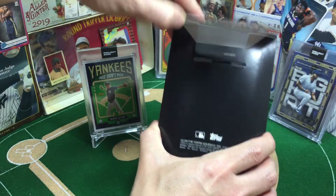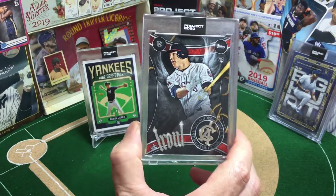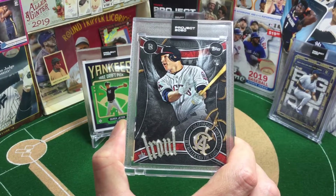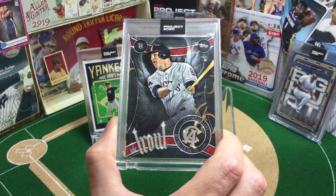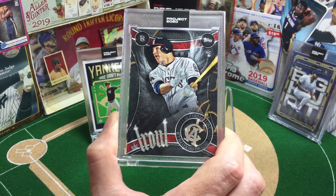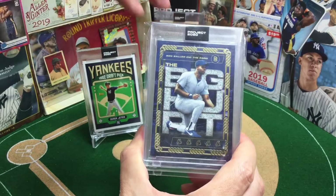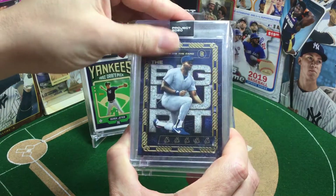The print run on that Jeter was 6,511. Whereas, in contrast, the Gwyn back there was only 1,441. The reason I wanted to bring up the print run was because as Project 2020 rolls along, we saw the prices go bonkers and the print runs go bonkers. I know there's a Griffey out there with 90,000 plus. This Trout was 34,950 for the print run. And in comparison, this beauty — one of the first ones I ordered, the Big Hurt — was a print run of 2,836. So obviously it's becoming more popular, more people are buying them.